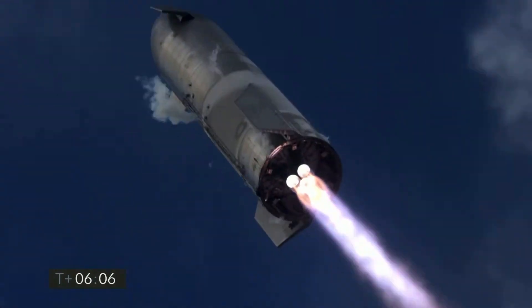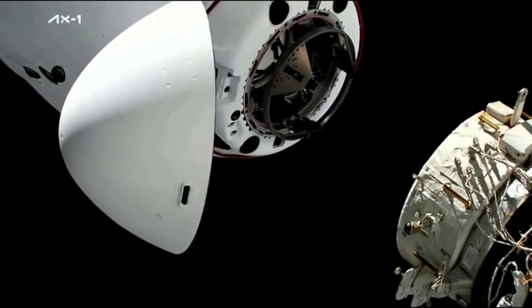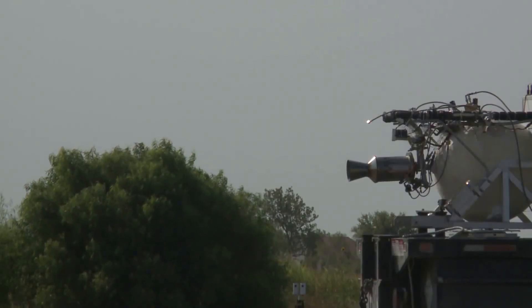What is a rocket? A rocket is a vehicle that uses jet propulsion to accelerate without using the surrounding air. These rockets transport people or equipment beyond Earth's gravity and atmosphere. A rocket engine produces thrust by reaction to exhaust expelled at high speed.